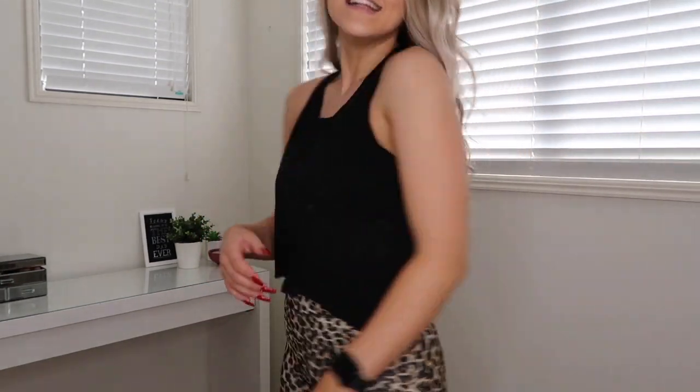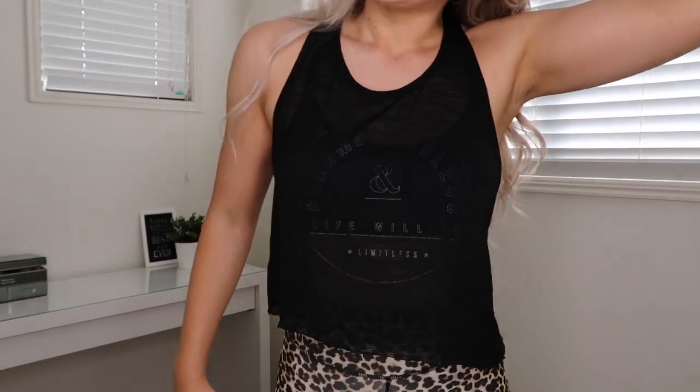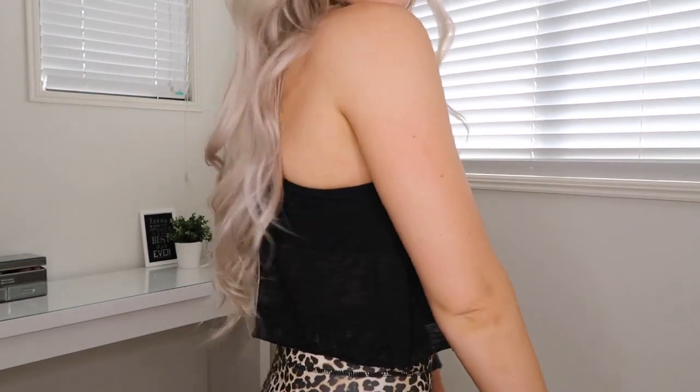This is another top from Kmart, but it actually used to be really long. It's a little uneven, but I kind of like it like that. I actually just cut it — one day I was looking for a shirt, couldn't find one, found this, gave it a sniff, and then I was like, you know what, I actually really like this and I kind of dig the way that I cut it.